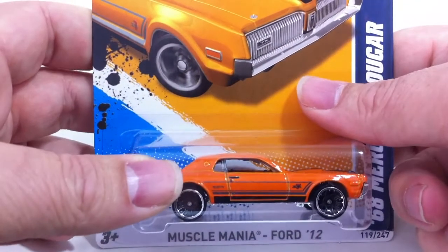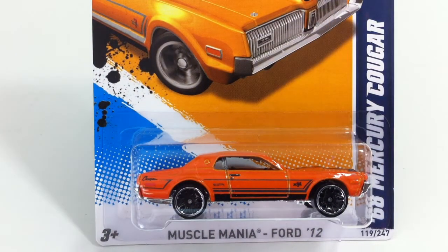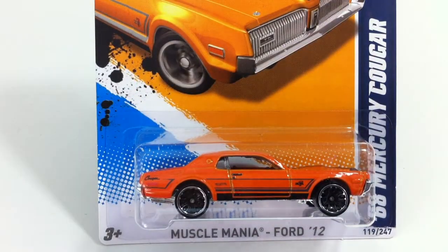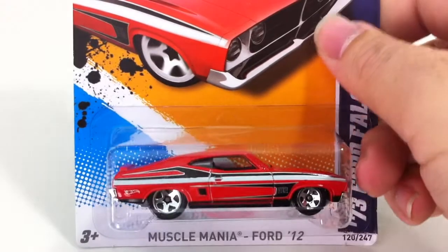Next up is number 119, Mercury Cougar in orange. Just did blue with the color wheel changes — now it's in orange. The orange does not have any wheel changes. Mercury Cougar threw me off.